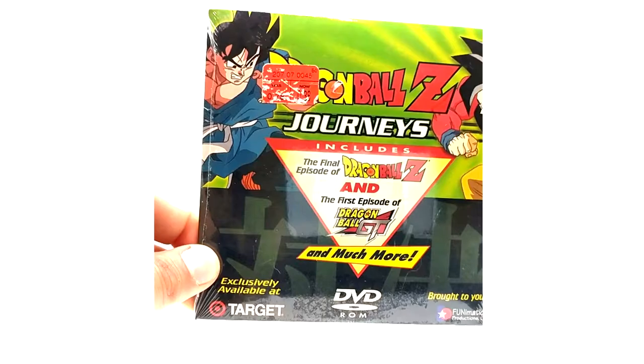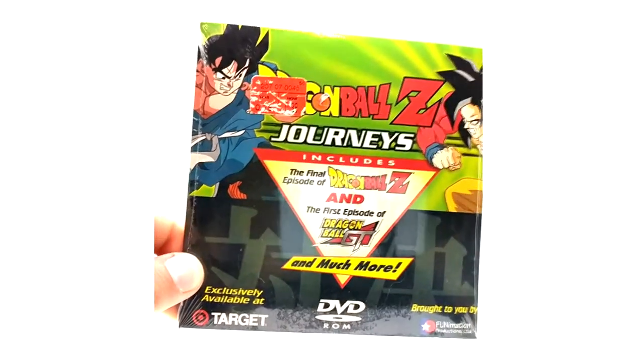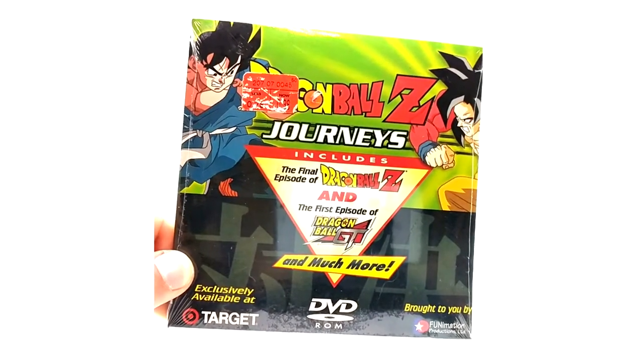It's only released at Target years ago, early 2000s for sure, just to promote Dragon Ball GT I'm guessing.